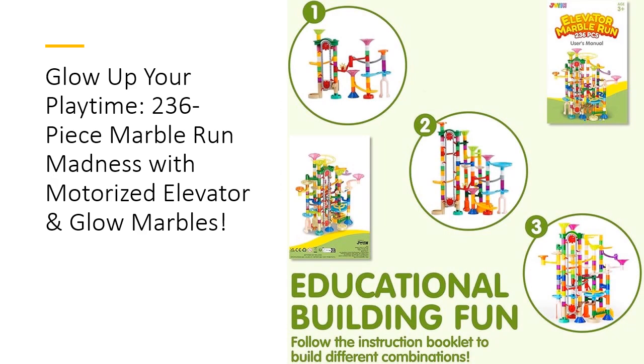Family bonding just got a major upgrade. This marble run is a hit for both solo play and group fun, making it a great activity for family nights or sibling collaborations. Whether you're assembling the track or watching the glowing marbles race, every moment becomes a memory. Parents love the interactive design that fosters teamwork and creativity while keeping kids engaged for hours.